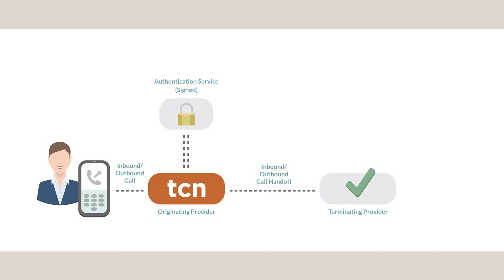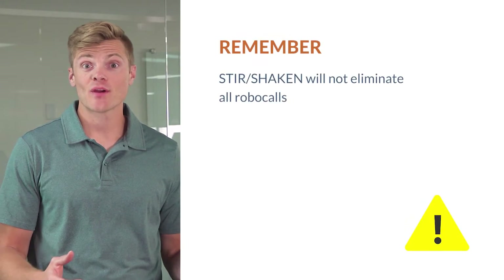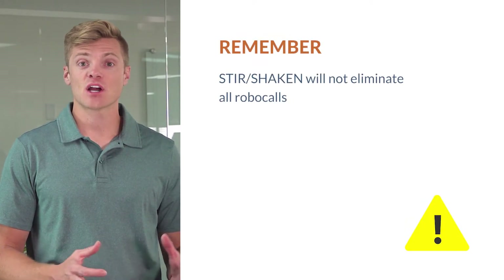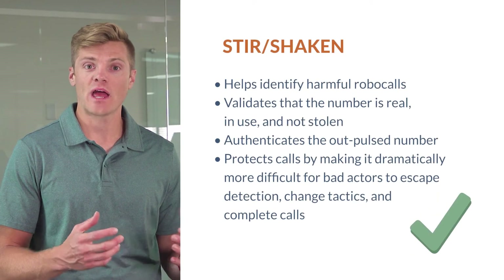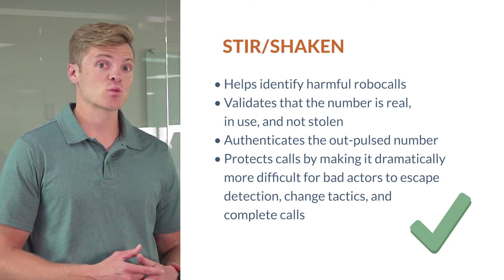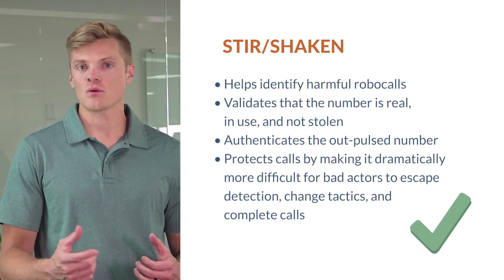Certifying calls with a handshake will protect your organization from misidentified calls when contacting consumers and re-establishing trust. STIR Shaken will help identify harmful robocalls, validate that the number is real, in use, and not stolen, and authenticate the outpulse number.